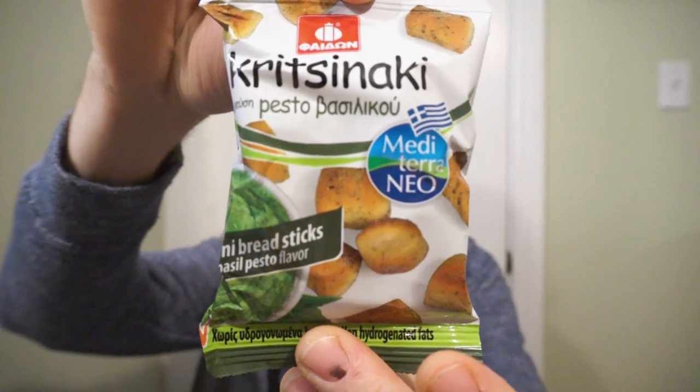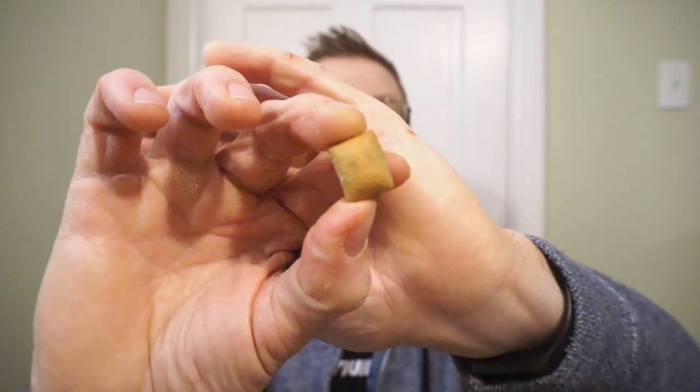Breadsticks — Criskinia pesto. This is what the breadstick looks like, very pesto-y. Oh my god, nice breadstick. They're nailing flavors because this is packed with pesto. If you guys like pesto on baguettes, you're gonna love these. Crunchy, very flavorful. Ron's giving these an 8.5 out of 10.